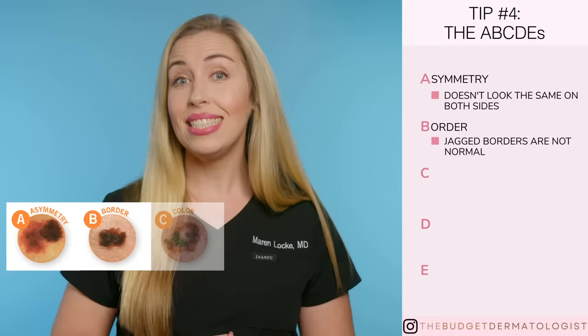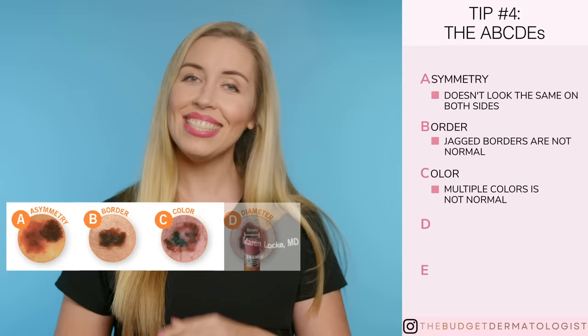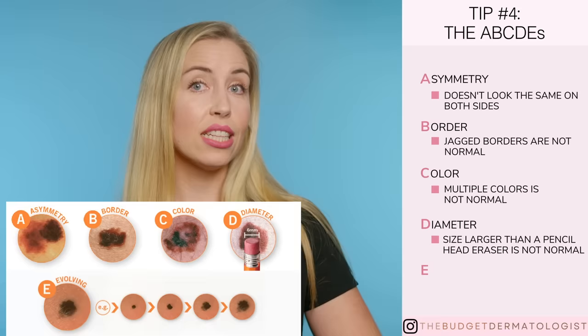C stands for color — one nice uniform color throughout the whole spot is normal; multiple colors or color variation is not normal. D stands for diameter — normal spots are typically smaller than a pencil head eraser; larger than that can be a sign of concern. And E stands for evolution — is it changing in any way, which is potentially abnormal.